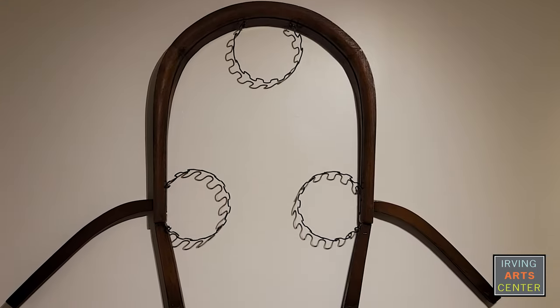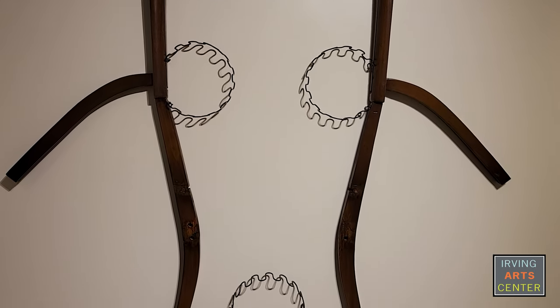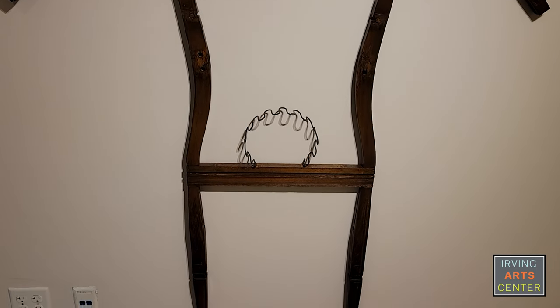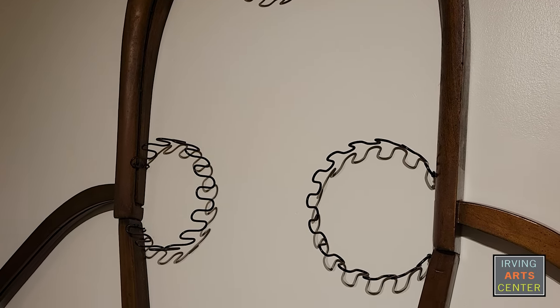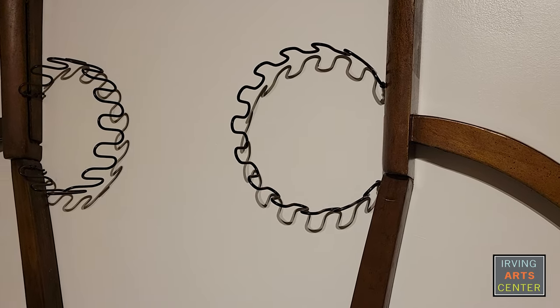I finally settled on using the curved back as a large head shape, and the other elements soon fell into place. The springs that previously supported the seat cushion are now arranged as anatomical cardinal points — north, south, east, west. I tried to leave as many of the blemishes and scars on the sculpture to convey a feeling of age, soul, and evidence of the struggles of a long life of service — first as a chair and now as a guardian and protector.